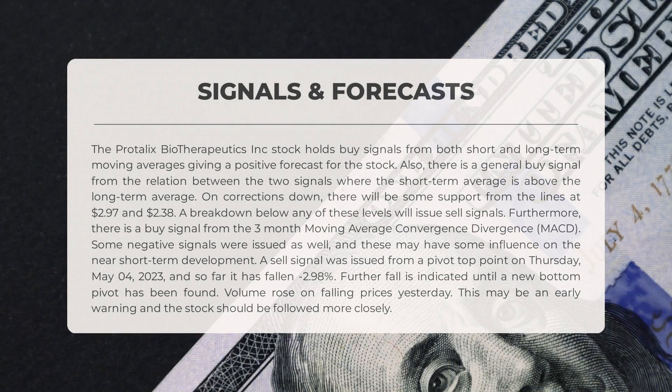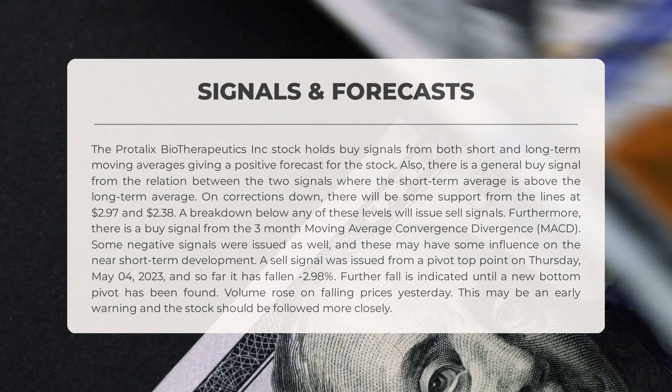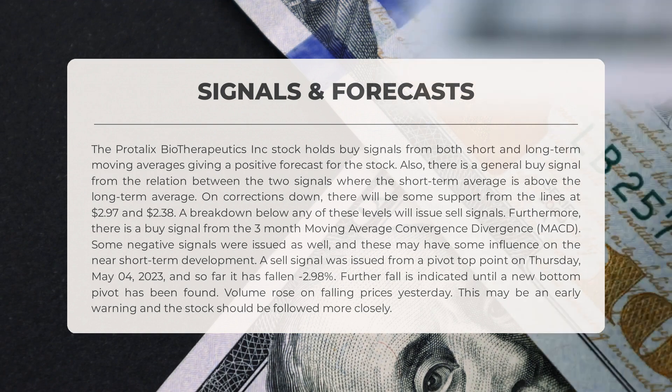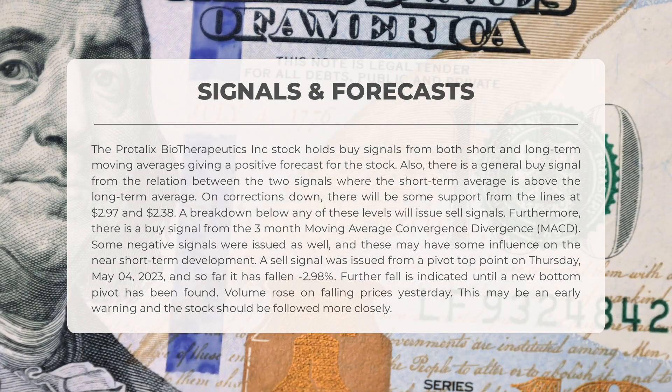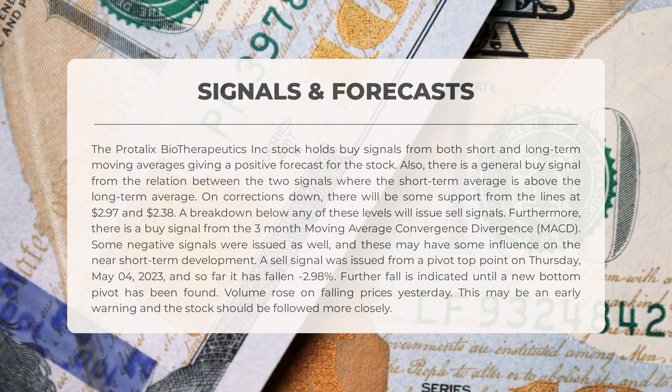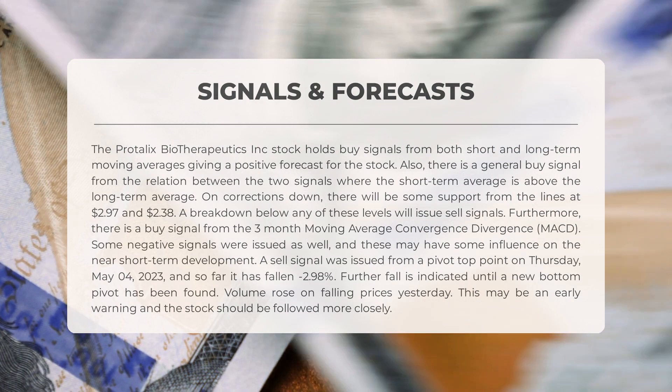The following signals have been identified for Protolix Biotherapeutics. The stock holds buy signals from both short and long-term moving averages, giving a positive forecast. There is also a general buy signal from the relation between the two signals, where the short-term average is above the long-term average. On corrections down, there will be some support from the lines at $2.97 and $2.38 — a breakdown below any of these levels will issue sell signals. Furthermore, there is a buy signal from the three-month moving average convergence divergence (MACD). Some negative signals were issued as well and may have some influence on the near short-term development.